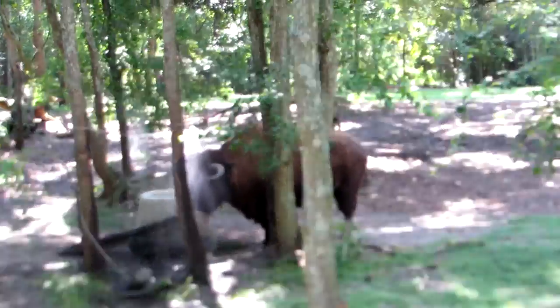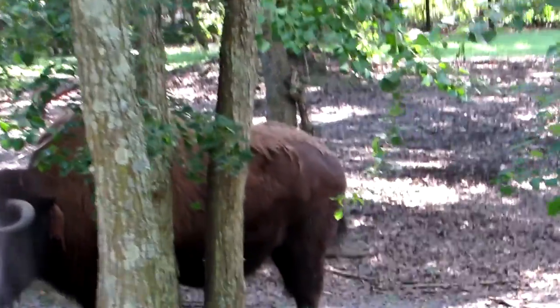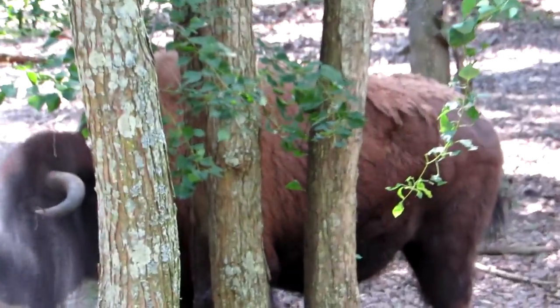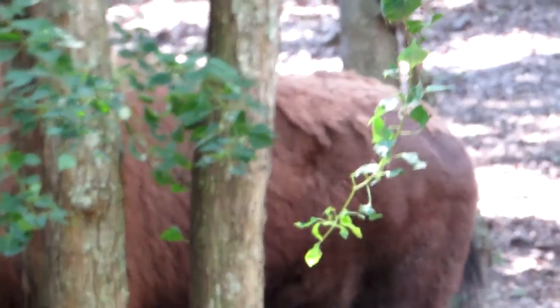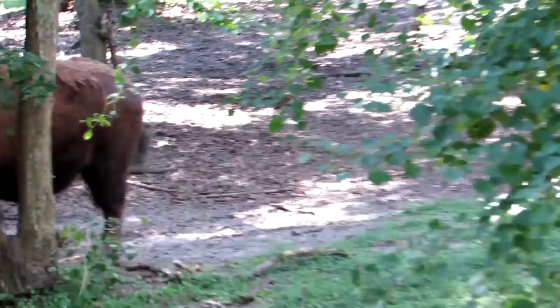You can tell that the bison have a little extra fur on top, so I don't know if that stays there all year round or if it's something that they shed. Today is Sunday, the 20th of September.